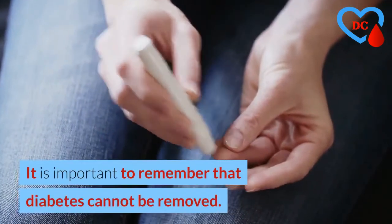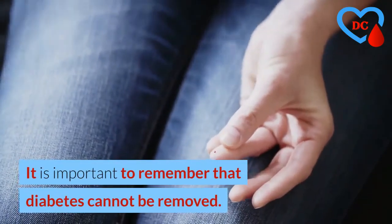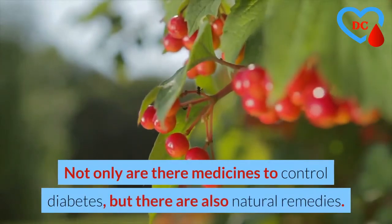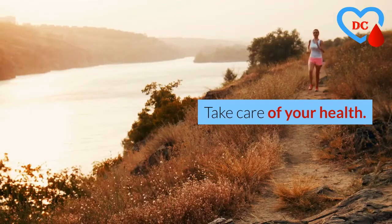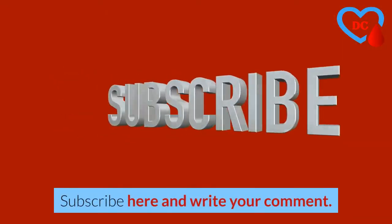It is important to remember that diabetes cannot be removed. Not only are there medicines to control diabetes, but there are also natural remedies. Take care of your health — subscribe and write your comment.